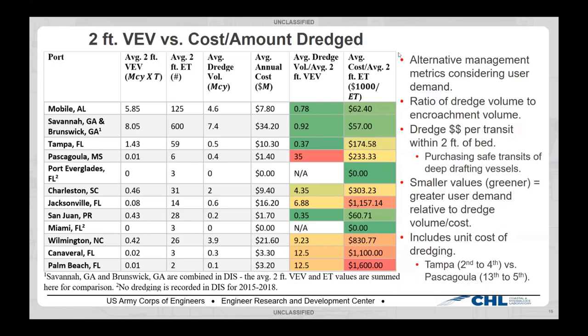There are two metrics that come to mind. You can look at the ratio of average dredge volume to average two-foot vessel encroachment volume — smaller numbers mean that relative to how much vessels want that bottom two feet, you have a larger amount of vessels demanding it compared to what was actually removed. A second way is to think of the Corps as spending money to purchase safe transits: look at the ratio of money spent divided by how many transits actually got within two feet of the bed — smaller values mean greater user demand relative to cost. These metrics also incorporate the effects of unit cost of dredging, so if it's cheaper per cubic yard to dredge in one place versus another, that's captured.